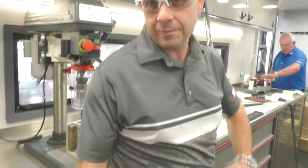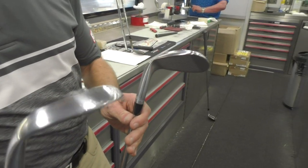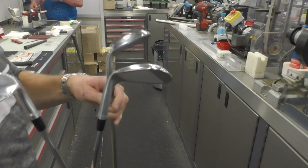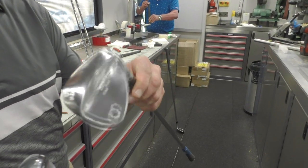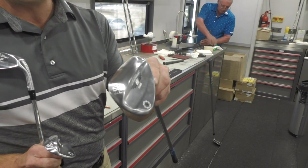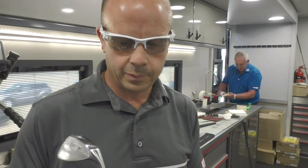Carl: 'We've got some custom fit wedges here for you. You were given the spec by the boys who fitted you in Ballyleafen last week. You've got, in the chalk road finish, a 50.08 with the F-grind, then a 54.10 with an S, and then the low bounce 58.04 with the L-grind.' Okay, so we're going to stamp these up and personalise them.